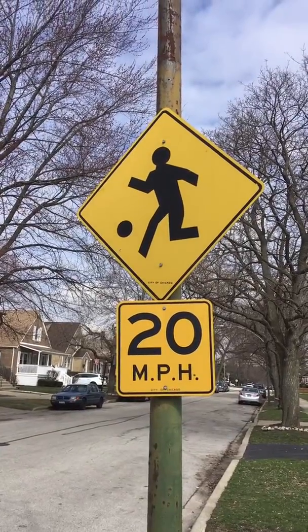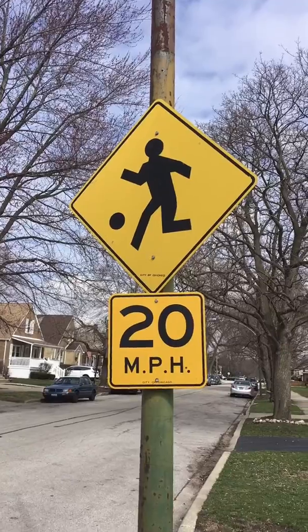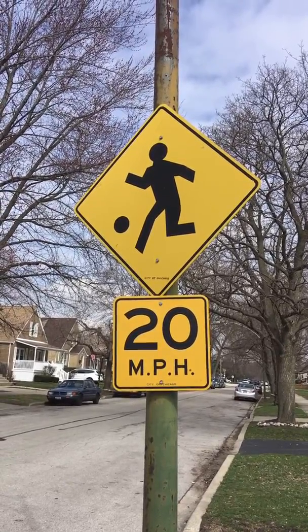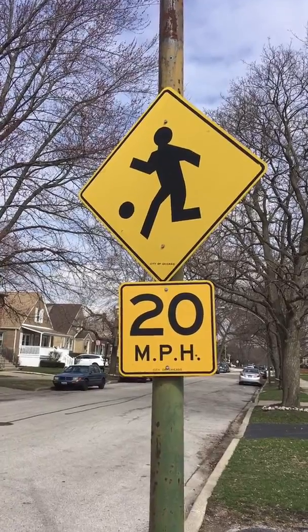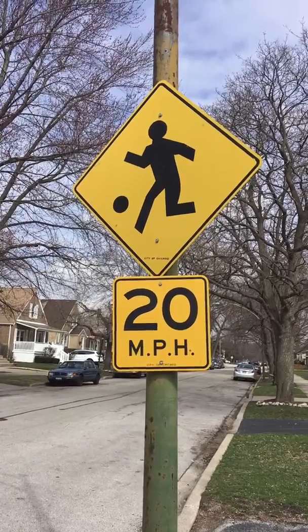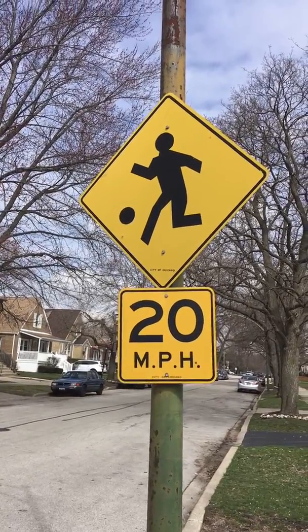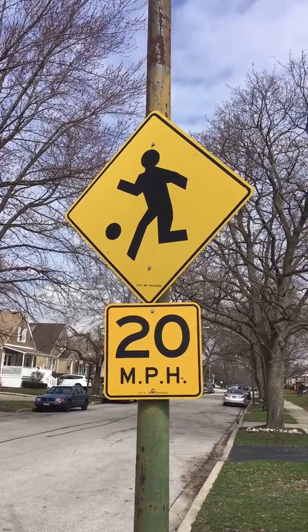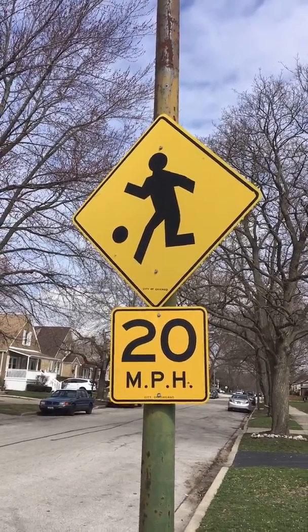We have letters and numbers on this sign. What numbers do you see? I see a 2 and a 0, which makes 20. What letters do you see? M, P, H. So this sign says 20 miles per hour, so cars know to go slow because there are children playing.